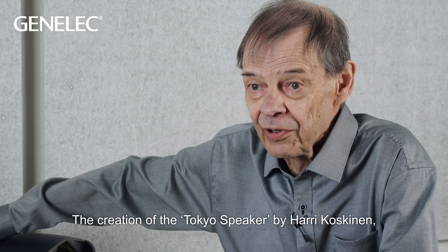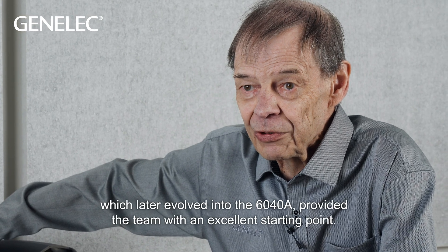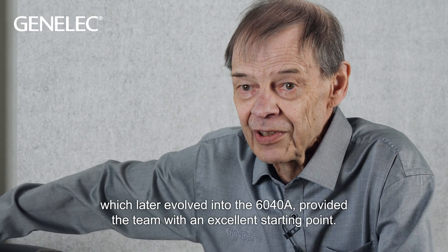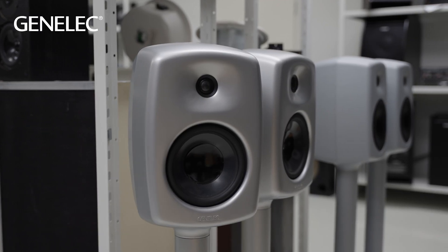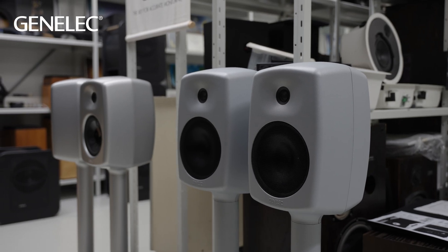The creation of Tokyo Speak by Harry Koskinen, which later evolved into the 6040A, provided the team with an excellent starting point. The forefather of the 8000 series is the 6040.